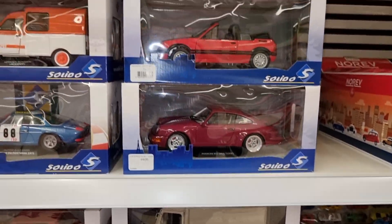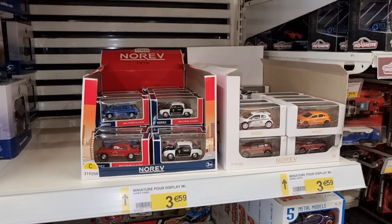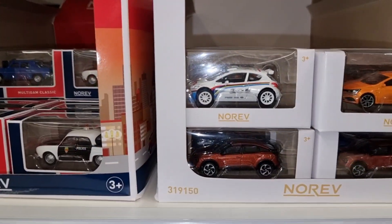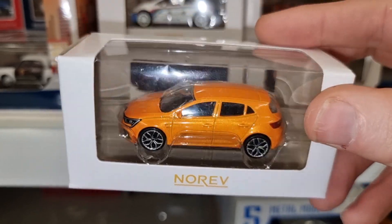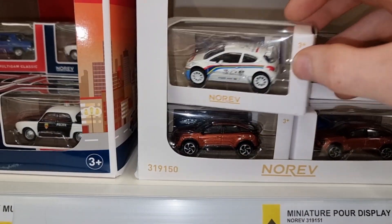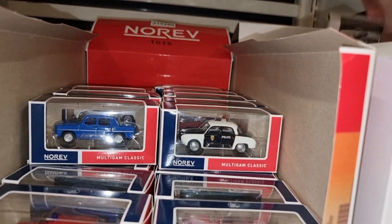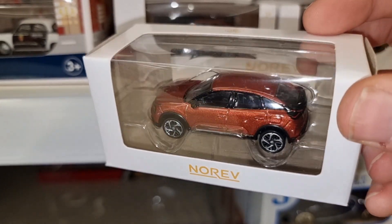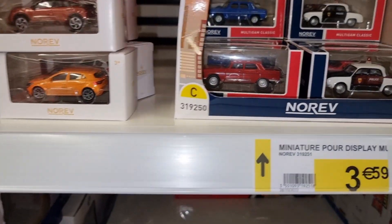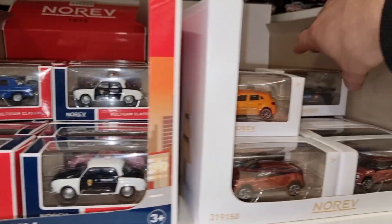Renault, really nice Porsche, Alpine. Here we got some Norev, and there on the right side we have the latest Norev - really good price, 3 euro 50 a piece. Check this out, this is really good looking. And that is another one. I don't know what type of car this is - I'm not familiar. This one is in a France police livery.